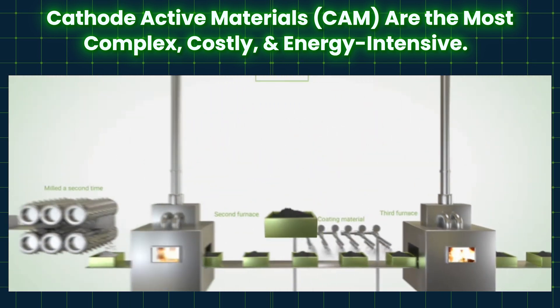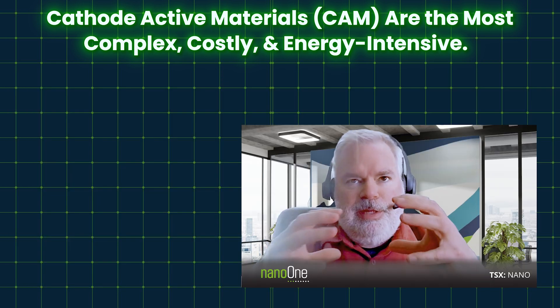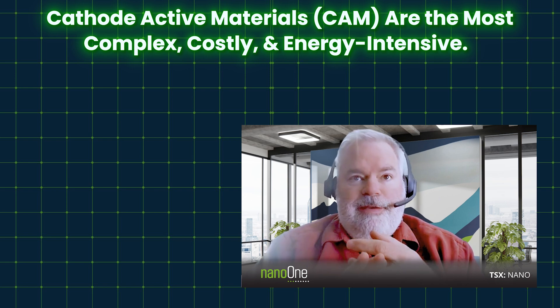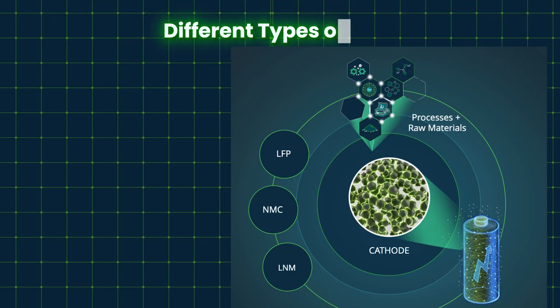The cathode drives the energy density, cycle life, power output, and efficiency of the battery, though other elements also have impact. There are different cathode active materials — sometimes called CAMs. Some have different performances and fit different needs.